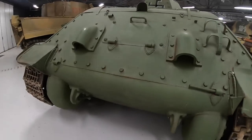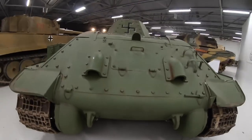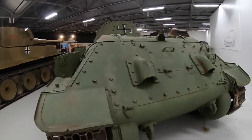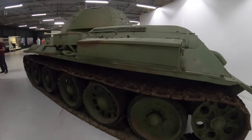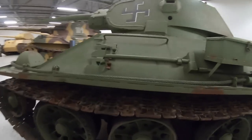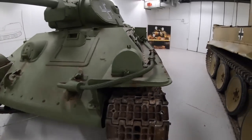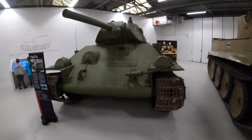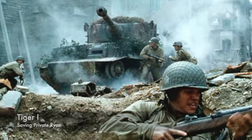During the filming of Saving Private Ryan, T-34s were used again to create two Tiger Tanks, used in the Battle of Ramelle scene at the end of the movie. There is some debate about whether a third Tiger Tank was created from a T-34 chassis, but this isn't as clear. The Tigers were built on the chassis of old but functional and working T-34 tanks, and other vehicles were made for the film using more readily available military hardware, but the Tigers really do stick out.